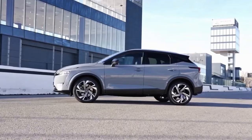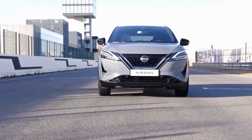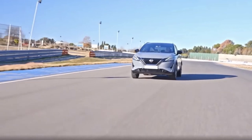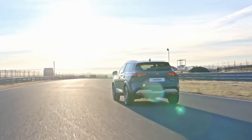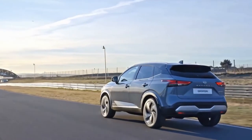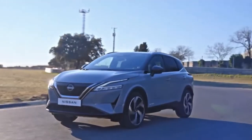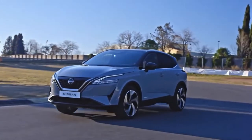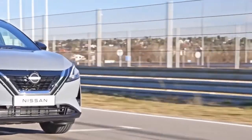It makes use of a 1.5-litre three-cylinder turbocharged petrol engine developing 156bhp, which works in series with an electric motor system for a total power output of 188bhp and 330Nm of torque. Nissan claims up to 53.3 miles per gallon and CO2 emissions from 119 grams per kilometre.